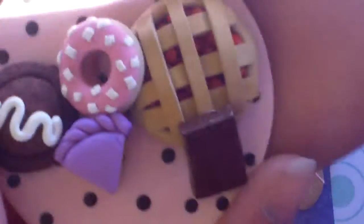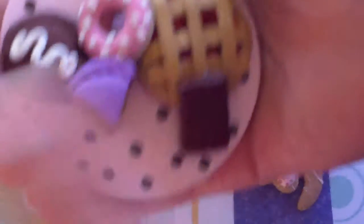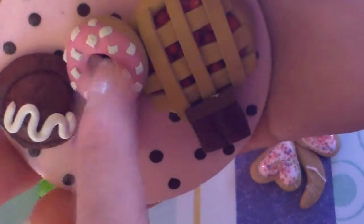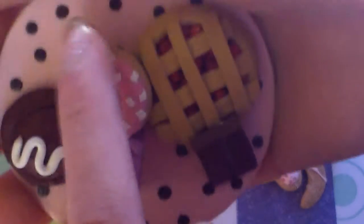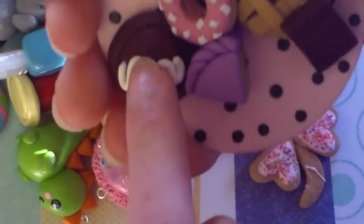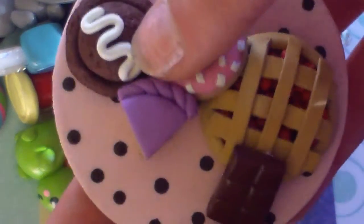Then I have this big figurine on a woodsy — I don't know what you'd call it, but it has a cherry pie, which took me forever to do the cherries, a chocolate bar, a cake slice, a donut with pink icing and sprinkles, and a chocolate ice cream scoop with white drizzle. I painted the woodsy and also glazed it, but you can't really tell.